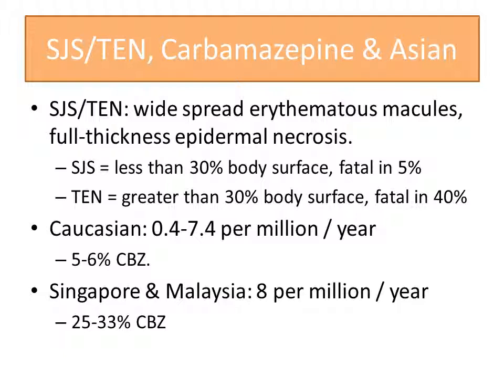How often do we see Stevens-Johnson syndrome and toxic epidermal necrolysis? Studies showed 8 per million person-years in Singapore and Malaysia, which is slightly higher than the reported rate from the Caucasian population of 0.4 to 7.4 per million person-years. However, carbamazepine constitutes 25 to 33% of all Stevens-Johnson syndrome and toxic epidermal necrolysis cases in the Singapore and Malaysia studies, which is significantly higher compared to only 5 to 6% in the Caucasian population.